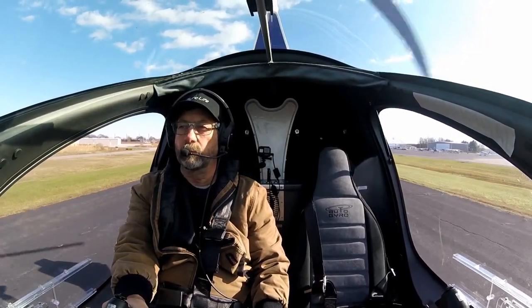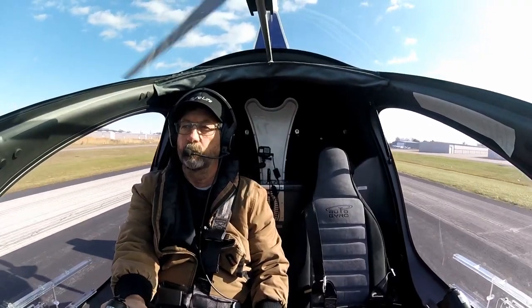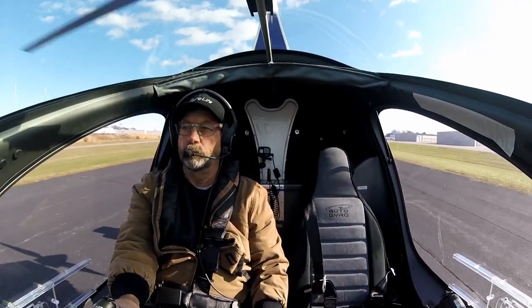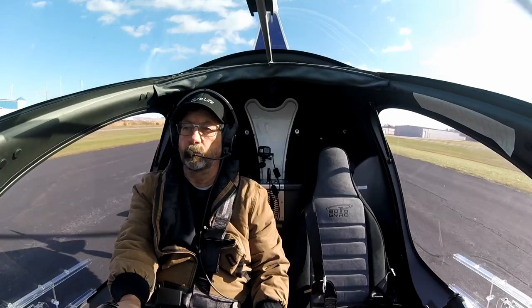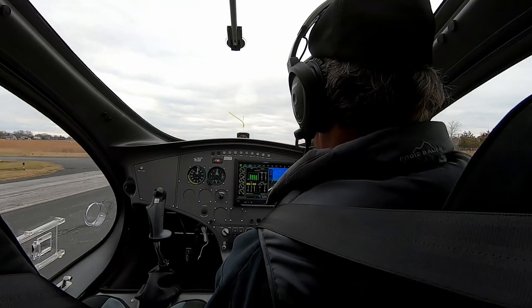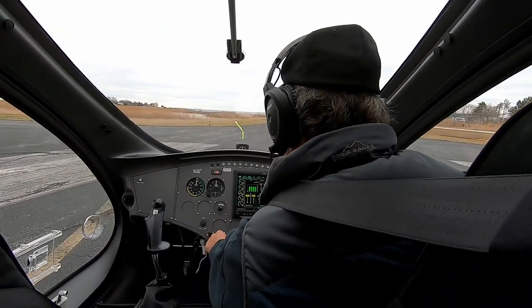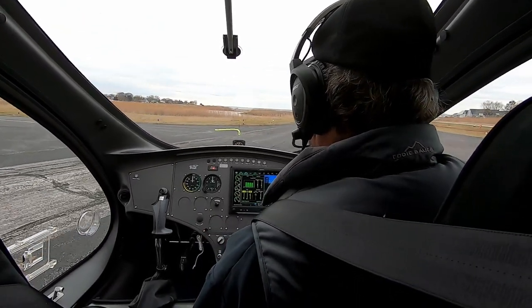They're built, inspected, test flown, and sent to us ready to fly. Once they arrive here in the United States, they're inspected again, signed off by an FAA designee, and then test flown to make sure the product is exactly what they say it is. It's type certified.